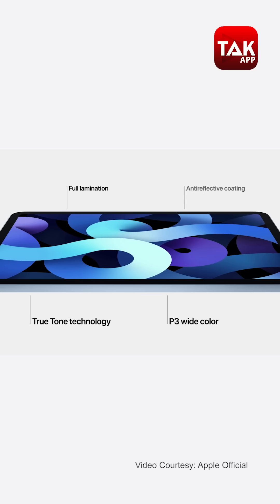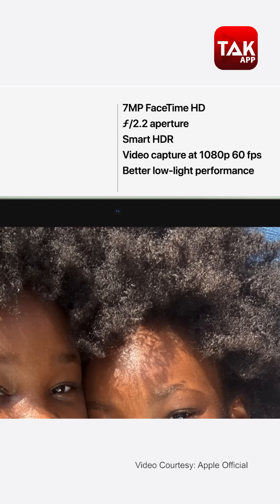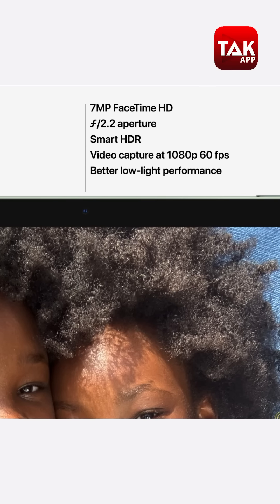The iPad Air has a much better display overall. It features a front camera capable of shooting 1080p at 60fps, making it a significant upgrade in display and camera quality.